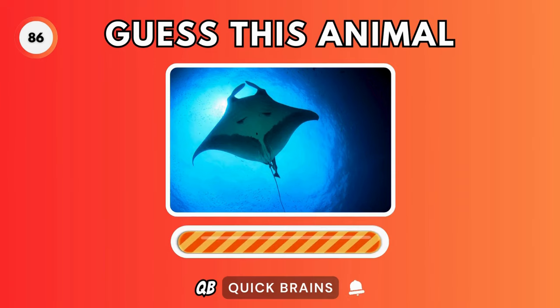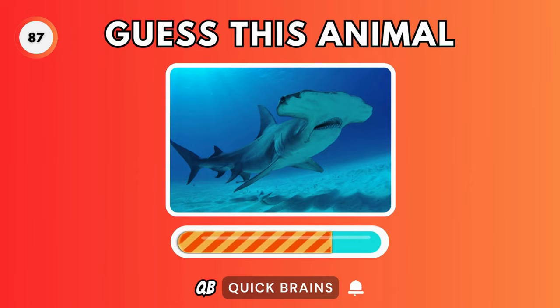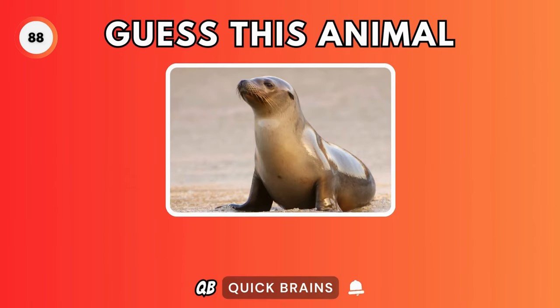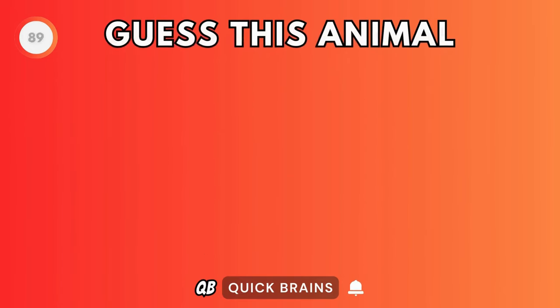Guess this animal. It's a manta ray. Guess this animal. It's a hammerhead shark. Guess this animal. It's a sea lion.